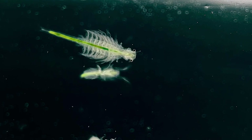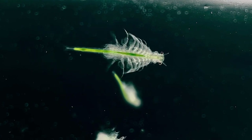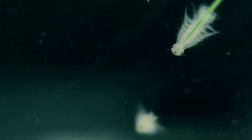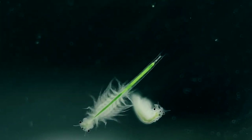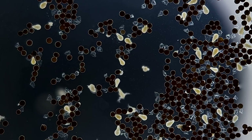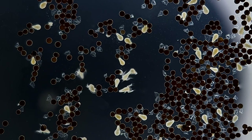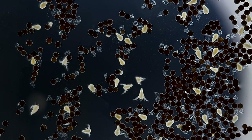You might know these guys as sea monkeys. They are species of brine shrimp that have been sold in small kits since the 1950s, usually marketed as an easy first pet for children and a tool to help teach them some basic biology. Large quantities of brine shrimp eggs are also commonly sold to aquarium owners who hatch them en masse as a live food source for their fish.